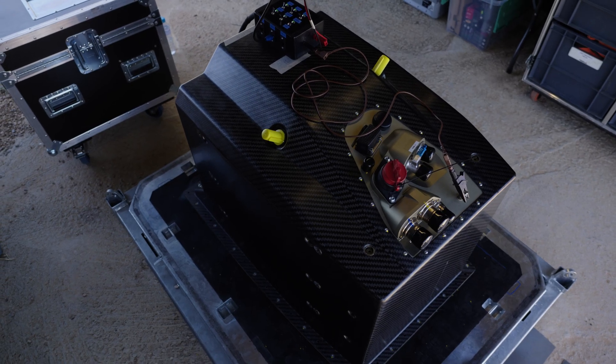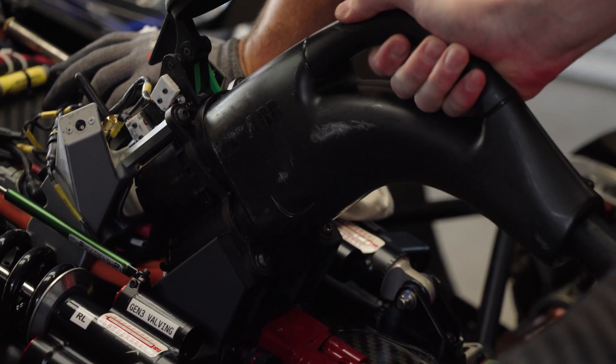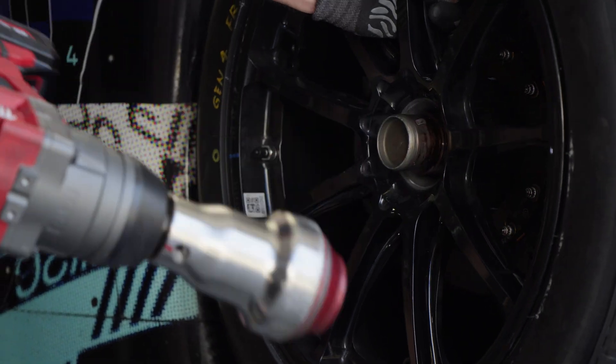For the battery, we are talking about state of charge and temperature control, among various things. We are checking with this car to give to the manufacturer a robust car for them to be able to develop their perimeter.